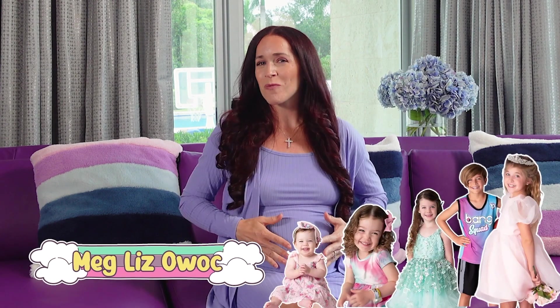Hi, and welcome to Expert Moms, where we bring you the top-rated baby and parenting products tried and tested by Expert Moms around the world. My name is Meglis Awok. I am a mom of five with one on the way, living in South Florida, and I am the founder of Expert Moms. I'm going to pass it over to Mike Colvos-Katherine, who has an exciting list for you today from our team of Expert Moms.